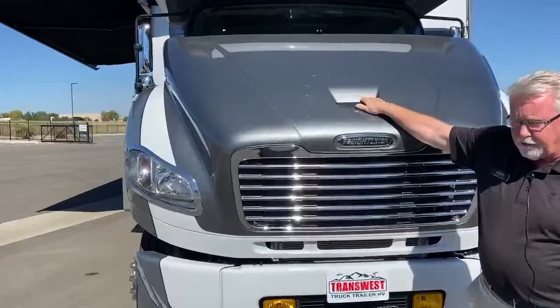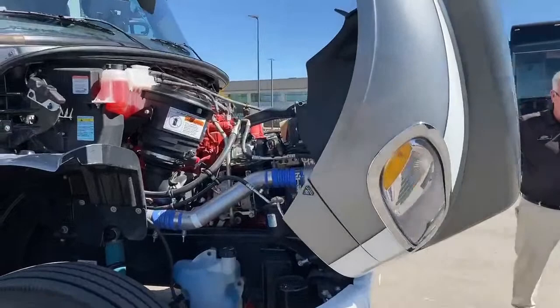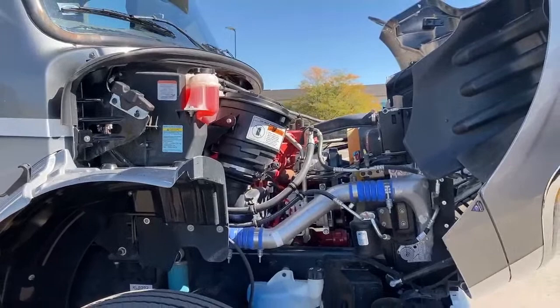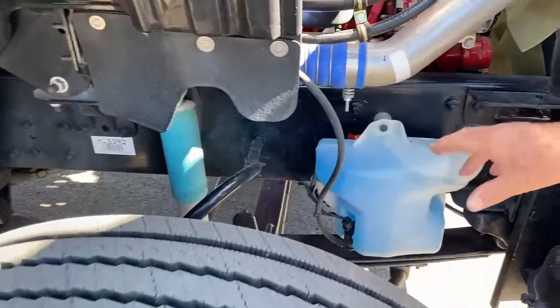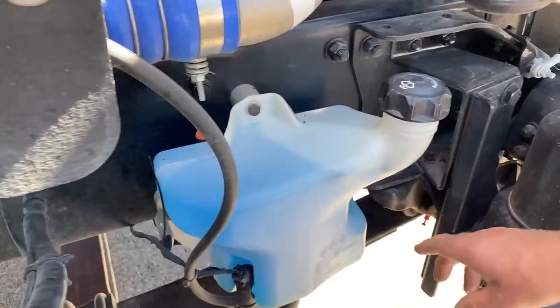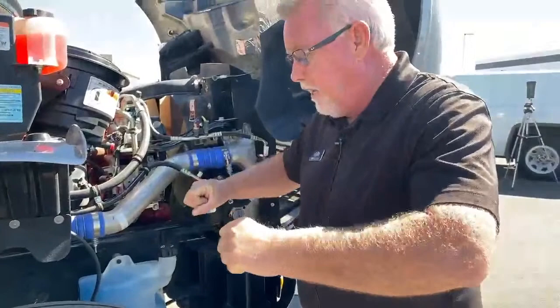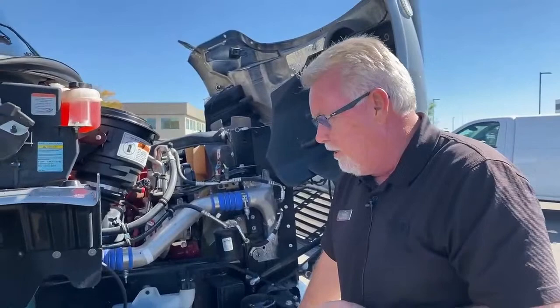Starting up front, we're on the Freightliner chassis — this is the M2-106, a common chassis for these toy haulers. It has the ISL 8.9 liter Cummins engine in it. Very easy to access the engine and your fluids. All of these Freightliner chassis start out as four-airbag chassis. The toy haulers typically bolt down the front end and go with a shock and leaf spring suspension. You can see those are the Bilstein gas-filled shocks, and down in here you can see the bell crank and the steering stabilizer mechanism. Freightliner builds these chassis with that bell crank system so you're not transferring all the vibration from hitting a pothole up to the steering wheel — it absorbs a lot of that for you.